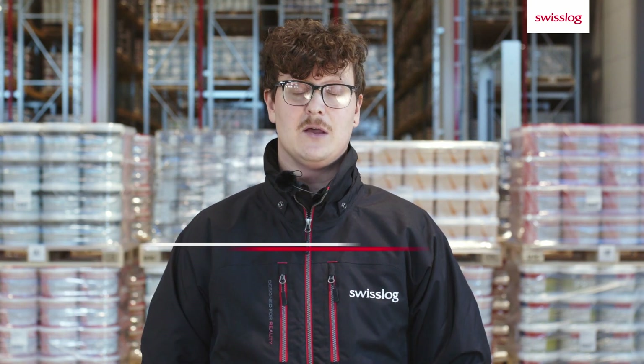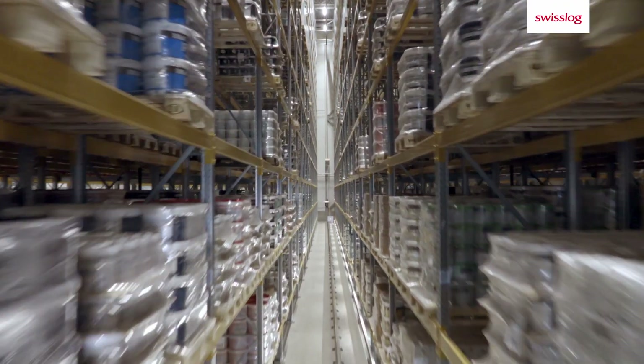The existing manual warehouse was 10,000 square meters and had room for 5,800 pallet locations. In order to meet the urgent need for a more condensed and efficient storage,